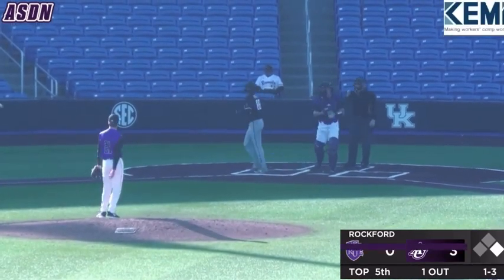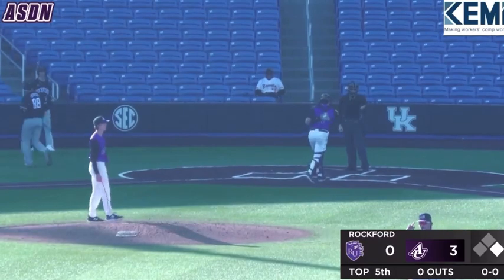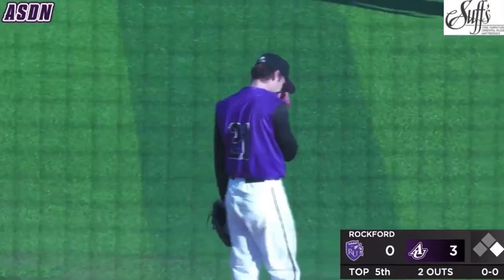Swing and a miss. There's the curveball down in the dirt — that'll sit him down. That's the second strikeout of the inning for Caden. Two away here at the top of the fifth.